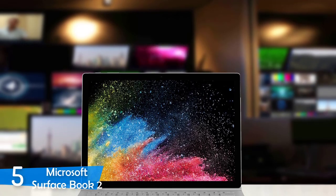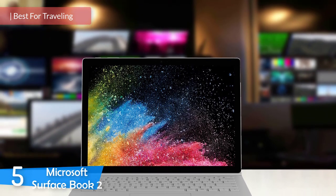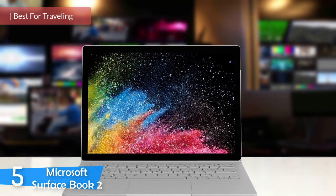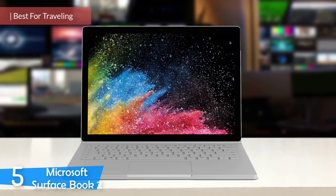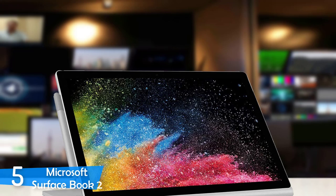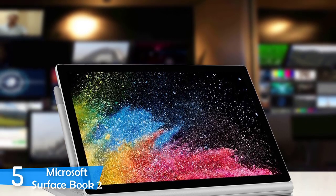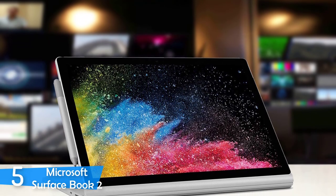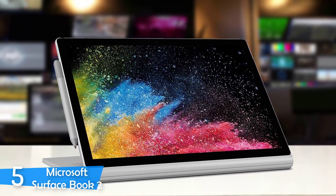At number 5, it's the Microsoft Surface Book 2. Video editors need very powerful machines for their work, and most need laptops that rock beautiful designs. I've gathered a handful of such devices that fulfill the needs of a professional or even an enthusiast video editor. The best option for frequent travelers is the Microsoft Surface Book 2, which is also one of the best laptops in the market and the very best 2-in-1 by a mile.